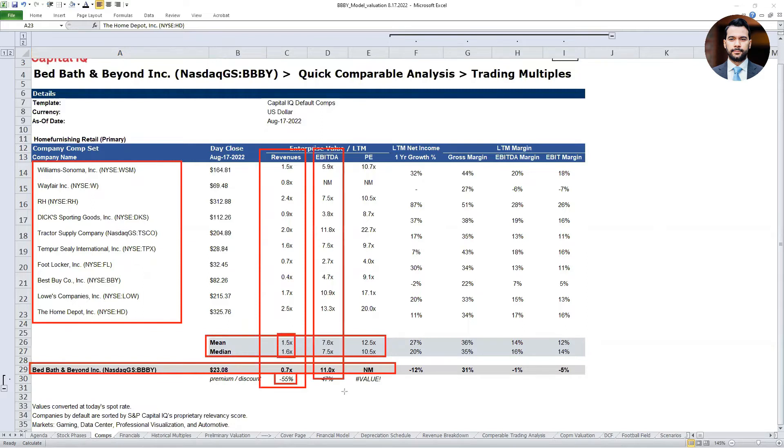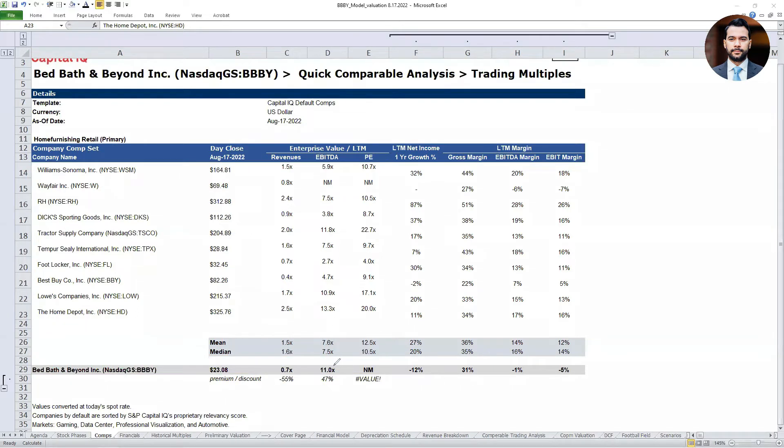From an EBITDA multiple standpoint, they're trading at a 47% premium — 11 times versus 7.5 times. So something is going on where the stock is now trading above the market average, and of course this is due to the stock price increasing more than 200% over the last three weeks. The question you need to ask yourself is: will the stock price come down, or will the multiples revert back to the industry mean and median? This is a mean reversion type of strategy.